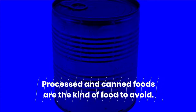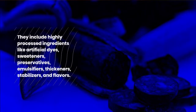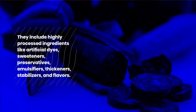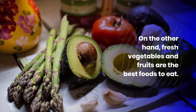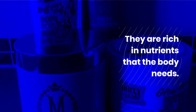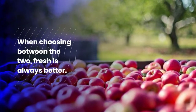Processed and canned foods are the kind of food to avoid. They include highly processed ingredients like artificial dyes, sweeteners, preservatives, emulsifiers, thickeners, stabilizers, and flavors. On the other hand, fresh vegetables and fruits are the best foods to eat. They are rich in nutrients that the body needs. When choosing between the two, fresh is always better.